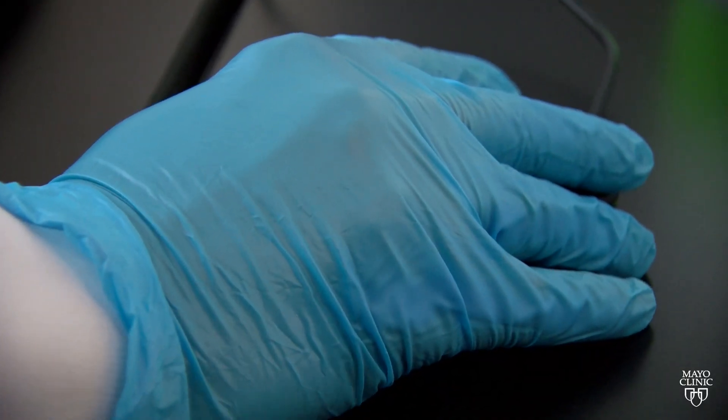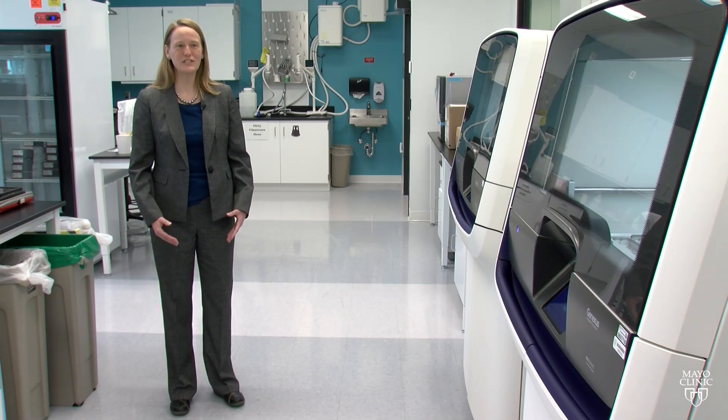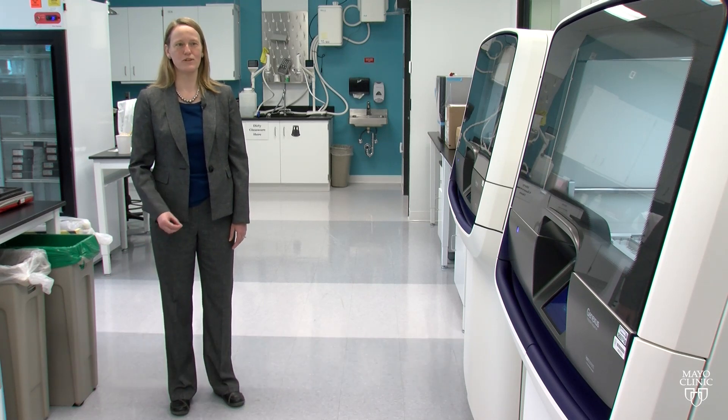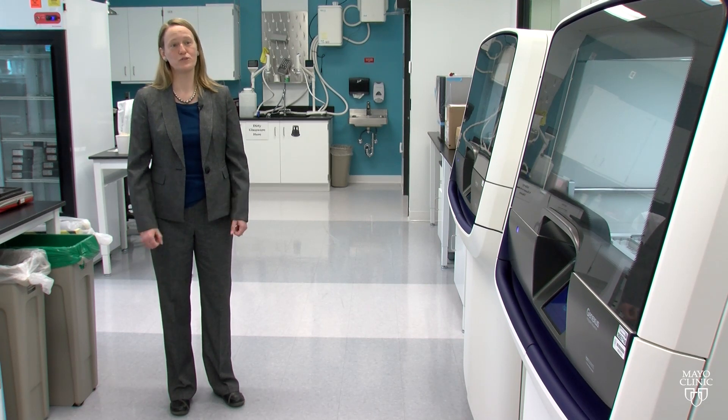Mayo Clinic molecular genetic pathologist Dr. Anne Moyer explains: we can measure the amount of RNA that's in the wastewater using that technology. So we're really measuring the amount of viral RNA rather than the amount of total virus.